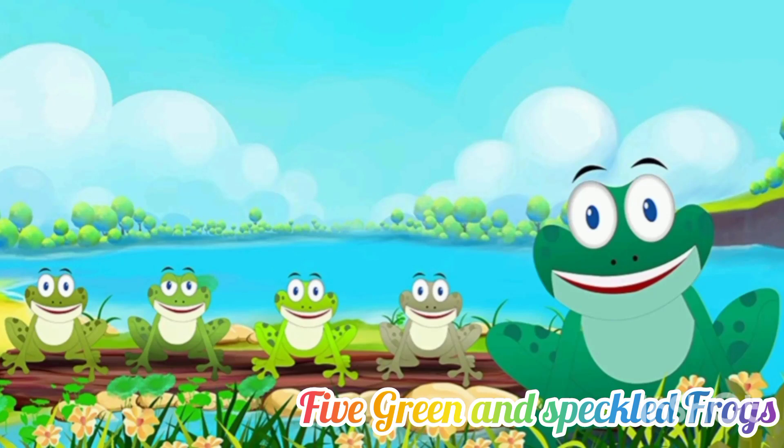Hello everyone, welcome to Beauty of Life. I am here with another new video for you. In this video, today we will learn an action rhyme. And the rhyme name is Five Green and Speckled Frogs. So at first, I will sing the rhyme and then I will show you the action.